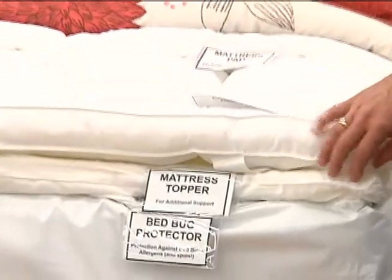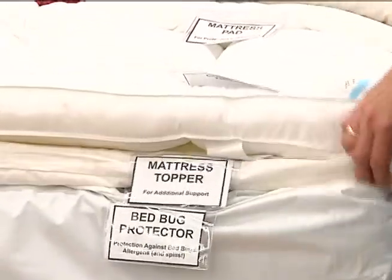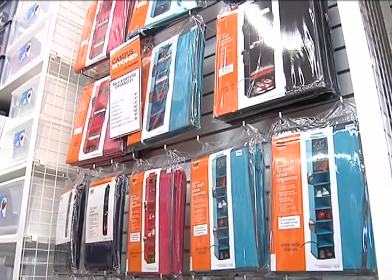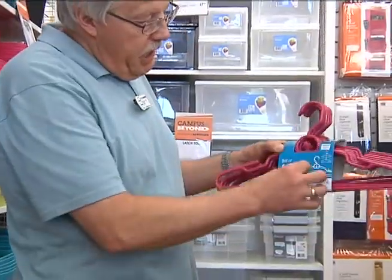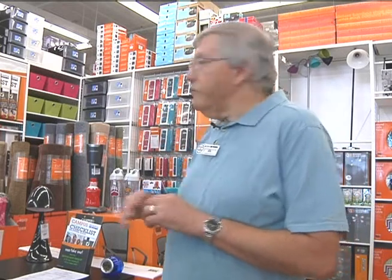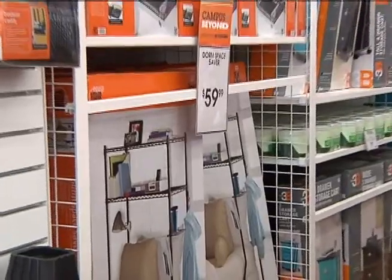Three main categories that we have a product for that will help maximize your space. One of them is under-bed storage. We've also got over-the-door — there is door space where you can hang stuff, whether that be on your closets or on your doors themselves. We have a lot of over-the-door type items. And we also have tools to make closet space more efficient, a lot of products that help you use that space efficiently.